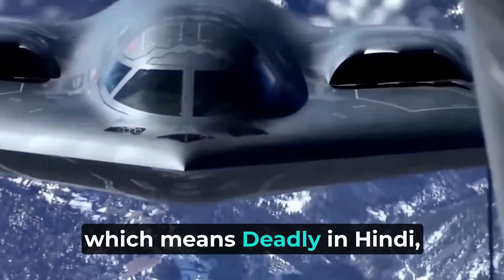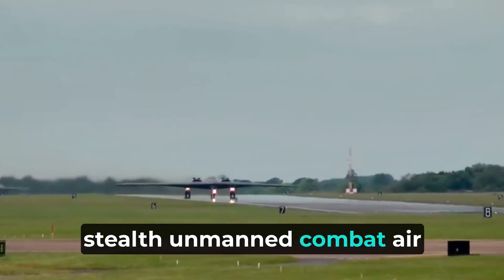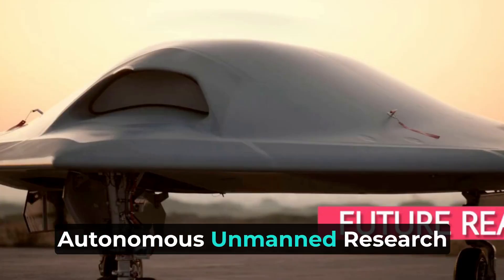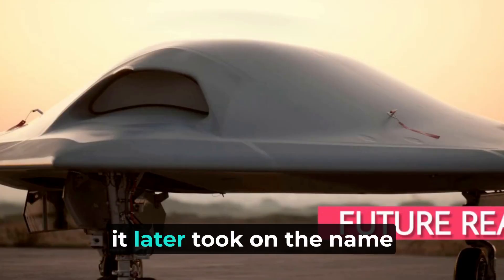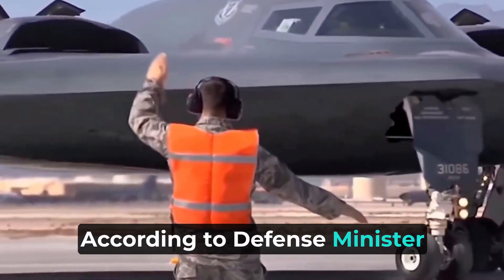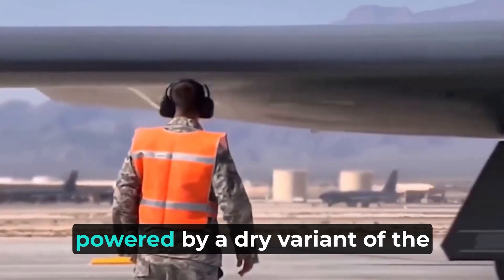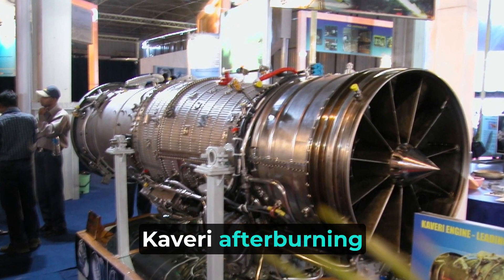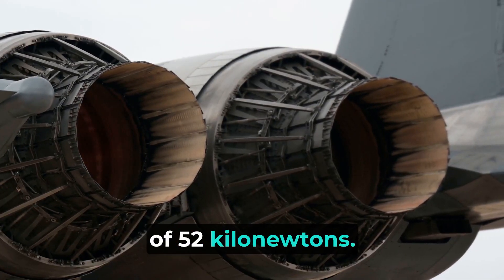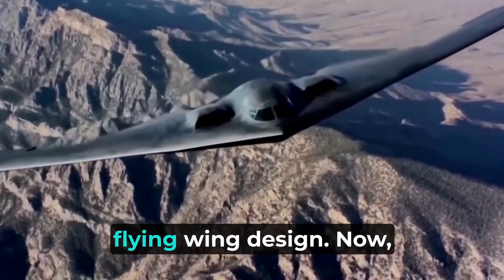The Gautic, which means 'deadly' in Hindi, is an autonomous jet-powered stealth unmanned combat air vehicle currently under development by the ADE. Initially known as the Autonomous Unmanned Research Aircraft (AURA), it later took on the name Gautic UCAV. According to Defense Minister Manohar Parikar in 2015, the Gautic UCAV will be powered by a dry variant of the afterburning turbofan engine, generating a thrust of 52 kilonewtons. The project aims to develop a stealthy UCAV based on a flying wing design.